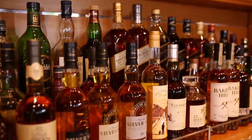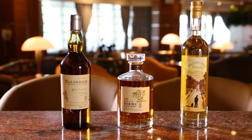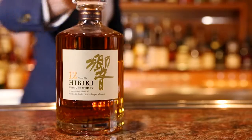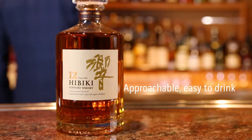On board, we have 63 different whiskies and I've chosen three to show you today. The first whisky is Hibiki — it is a Japanese whisky. Hibiki is a really approachable, easy drinking whisky and a really good place for someone to start.